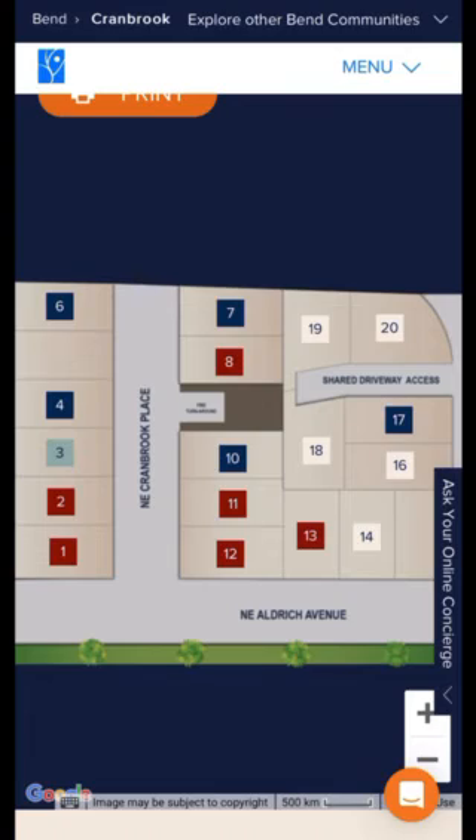The blue lots are available now. Please let us know if you'd like to view any of the homes available.